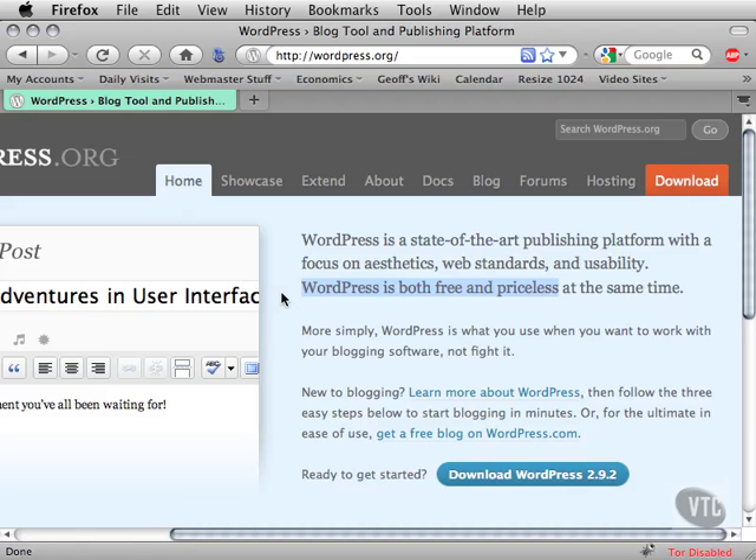WordPress itself is powerful, easy to use, and fully customizable. There are three different ways to go about using WordPress. One way is to create a free account on WordPress.com — you don't have to spend a dollar to create an online presence using WordPress.